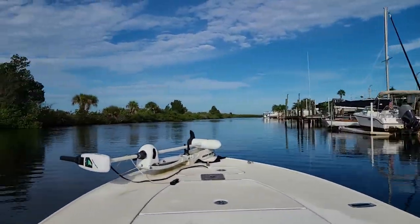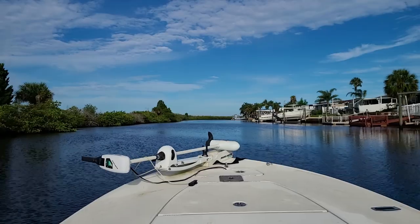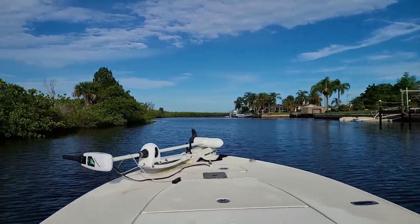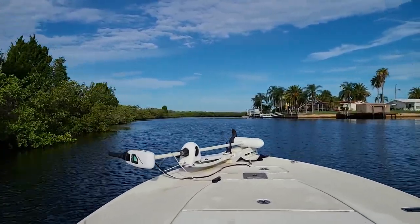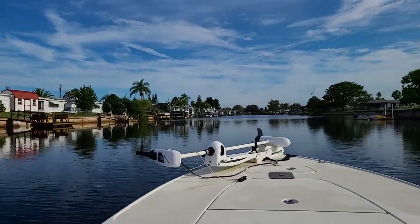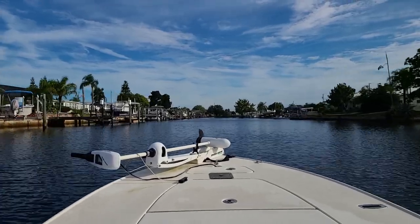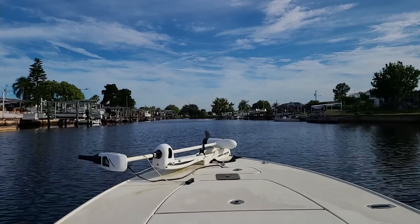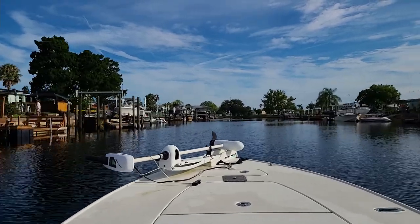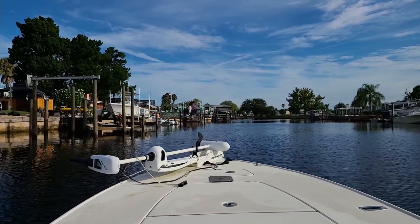Here I am turning around and heading back towards my house. I'll show you the guy that helped me fix my boat — one of my neighbors. Everybody here is really, really friendly. He knows a lot about outboard engines, and something that would have probably taken me two days of YouTubing to figure out, he came over and helped me with it in about an hour. I was mostly just running tools and parts for him, but he explained everything he did, which was good for me.